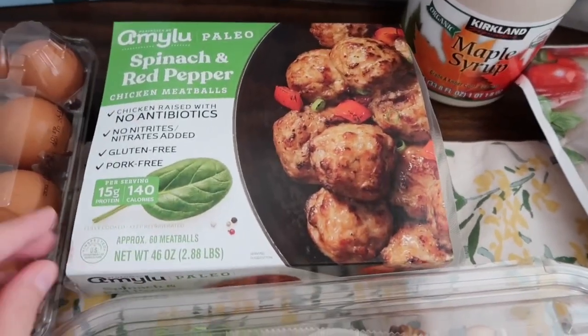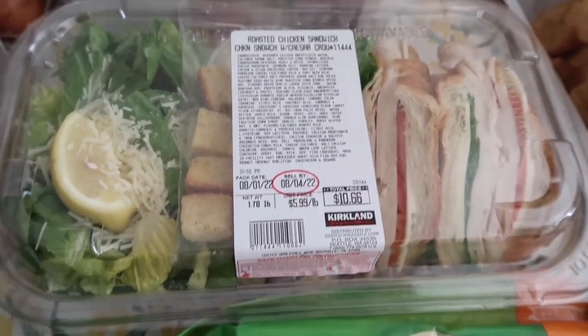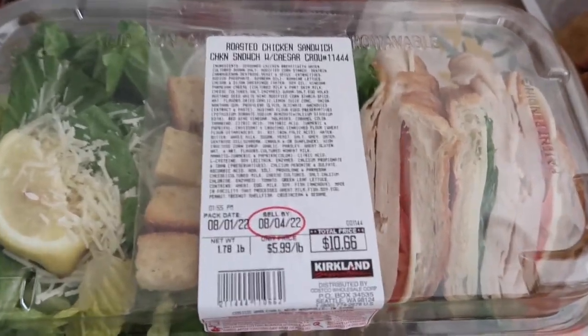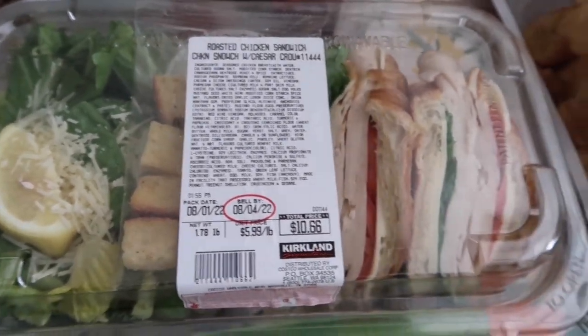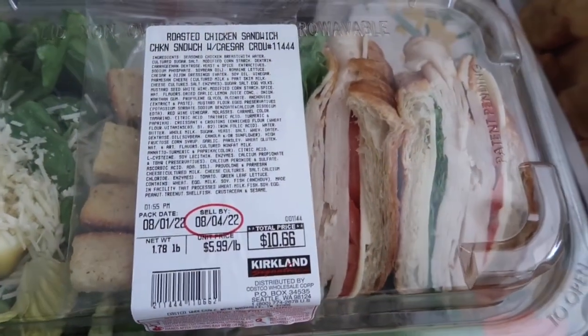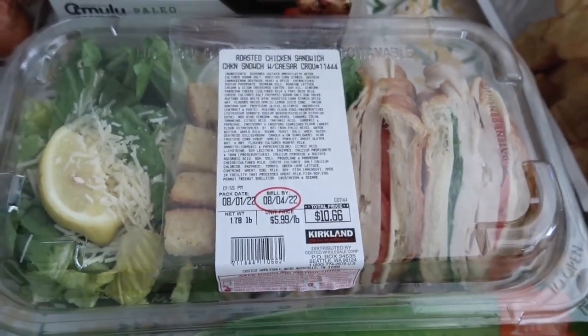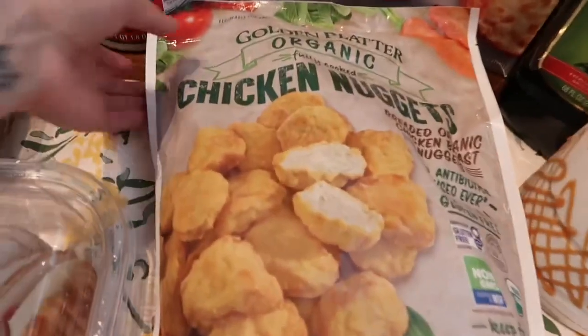I picked this up last month for the first time — it was in our taste test video. It's a really great lunch for $10.66; it comes with a Caesar salad and a roasted chicken sandwich. I'm going to have this for lunch today and only eat half, so it'll last me two days.